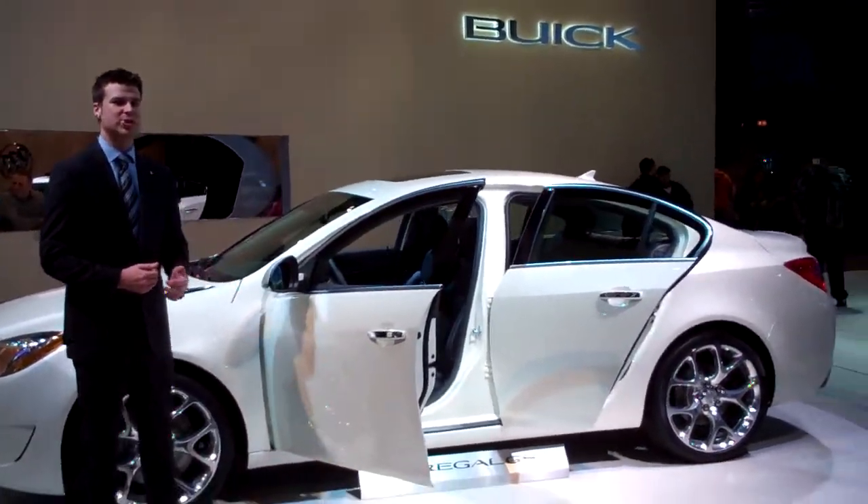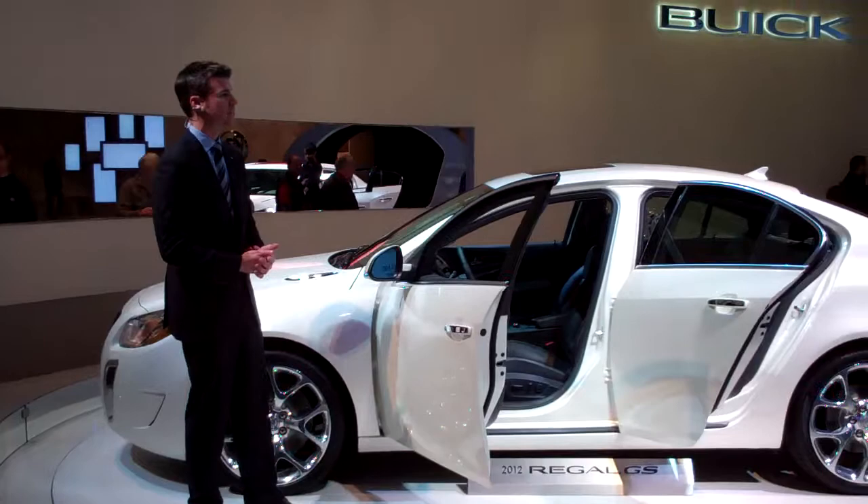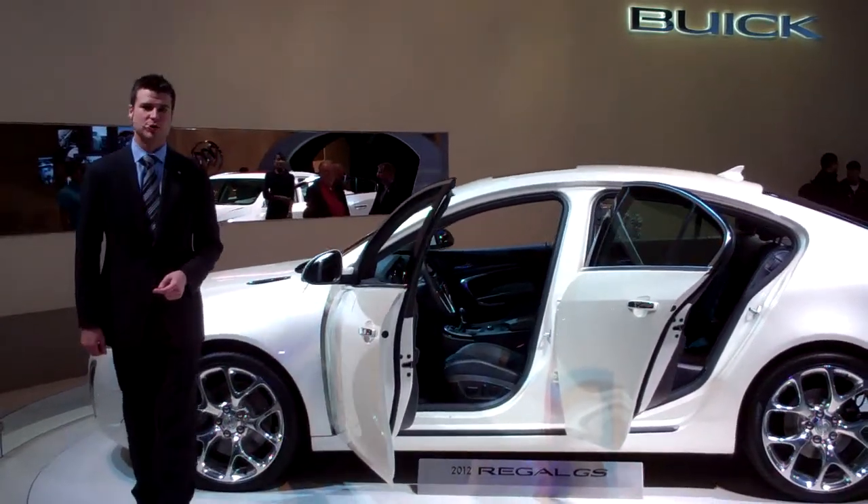This will launch you into a 0-60 in well under 7 seconds with a 6-speed manual. A 6-speed automatic will be available as well.